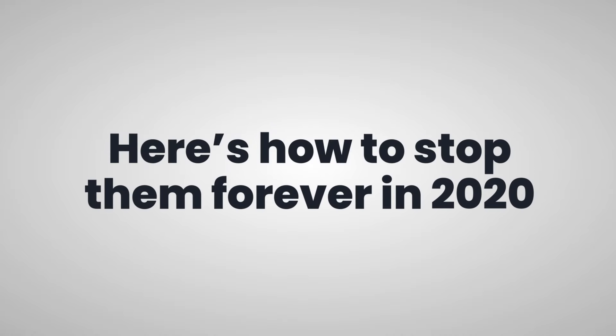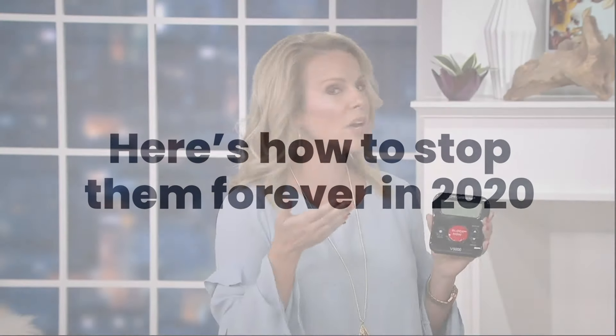Most of us aren't even answering our home phones anymore because we are getting hit with so many calls from people we don't want to talk to — whether it's telemarketers, scammers, solicitors, or people wanting to take a survey. It's just simply annoying.